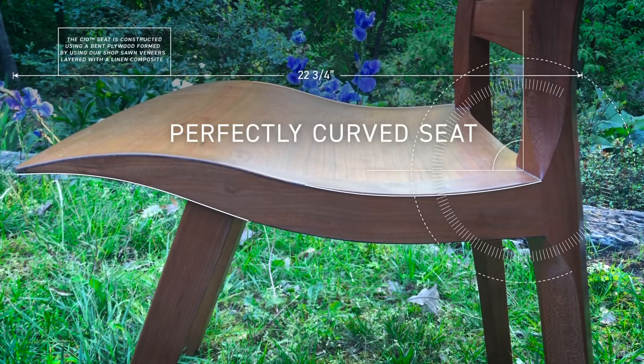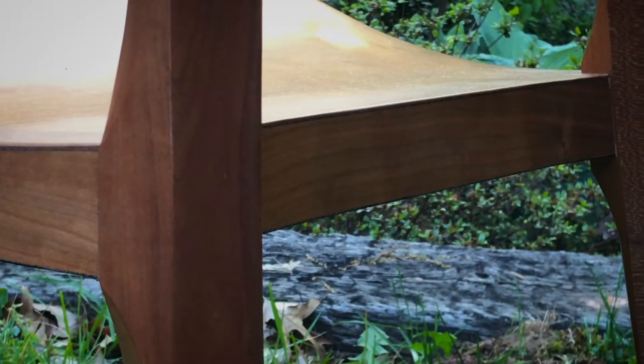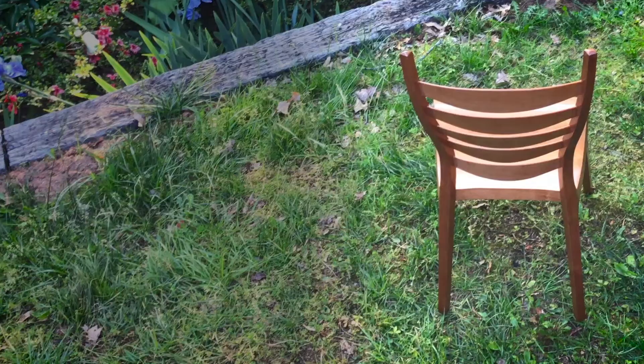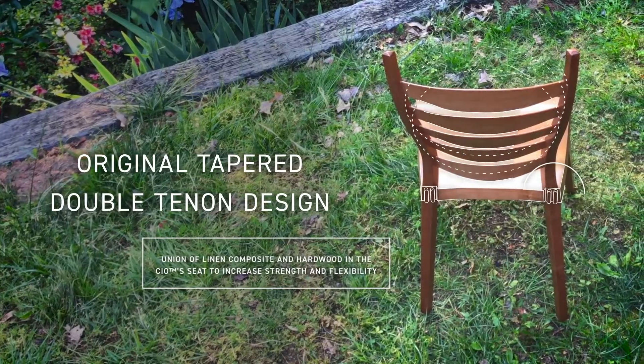The result is a strong, lightweight, perfectly curved seat that bonds fluidly with the rear legs. The hidden rails of white oak further stabilize the seat, and uniquely engineered tapered double tenons unify seat and back.